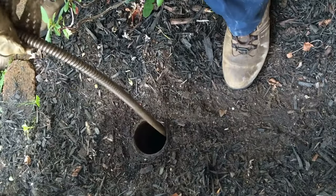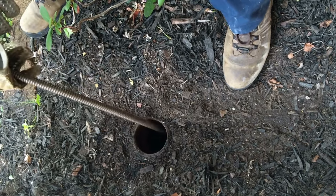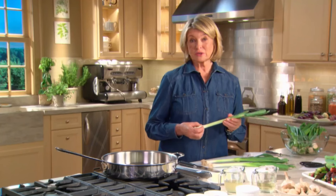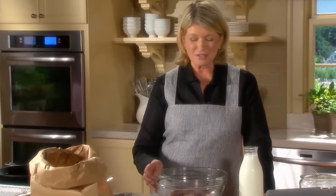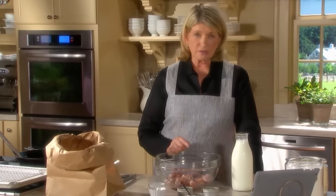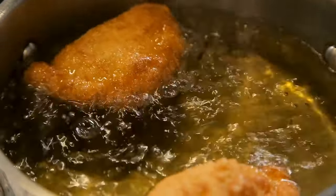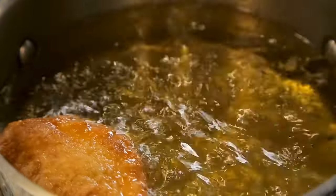Leave it to domestic lifestyle queen Martha Stewart to have an easy and practical solution. In a TikTok video titled "How to Soak Up Oil in a Pan," she shared her cooking hack by demonstrating how to simply sop up the remaining oil with paper towels and then dispose of them in the trash. It's an excellent way to get rid of the oil without making a mess, and more importantly, keeps the oil out of your kitchen's plumbing and connected sewer lines, where it can cause real damage.